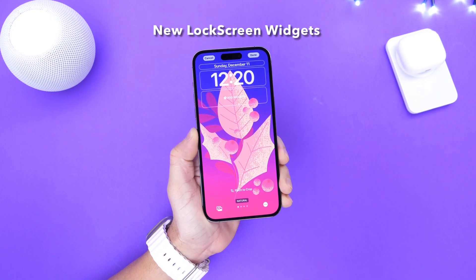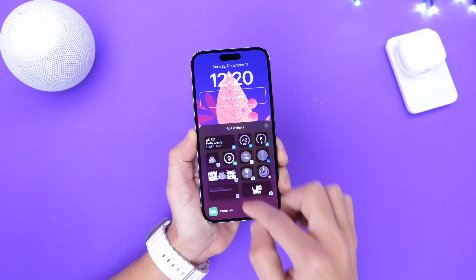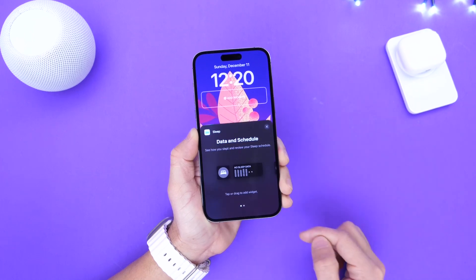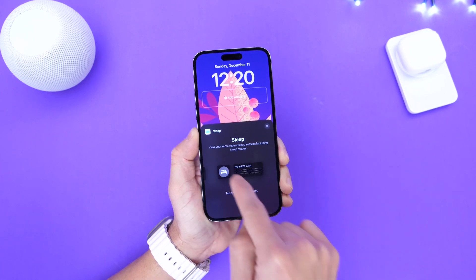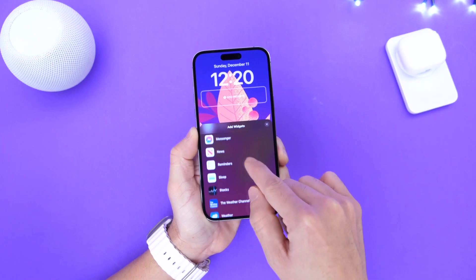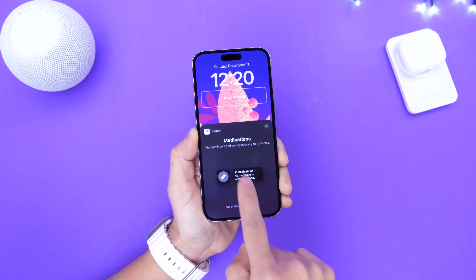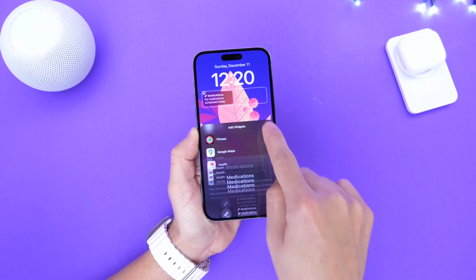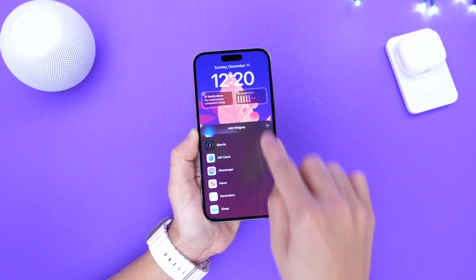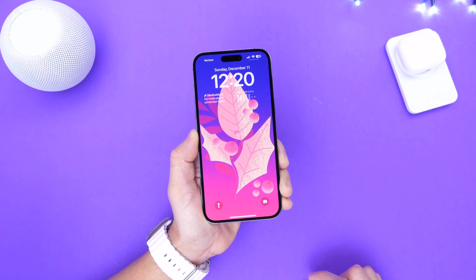With iOS 16.2 there are also two very important widgets added to the lock screen. If we go to the lock screen to add widgets, we now have a widget for sleep tracking — you have two options for these widgets. You also have medication tracking widgets as well. If you constantly forget, you can now track your medications directly from the lock screen of your iPhone. So two new widgets: one for medication reminders and one for tracking your sleep, now available within iOS 16.2.